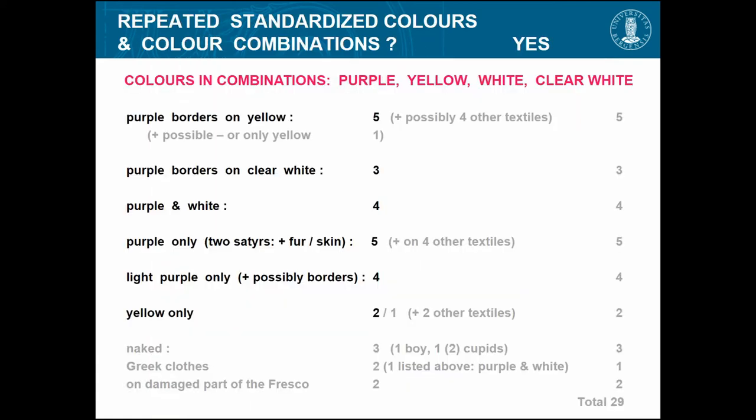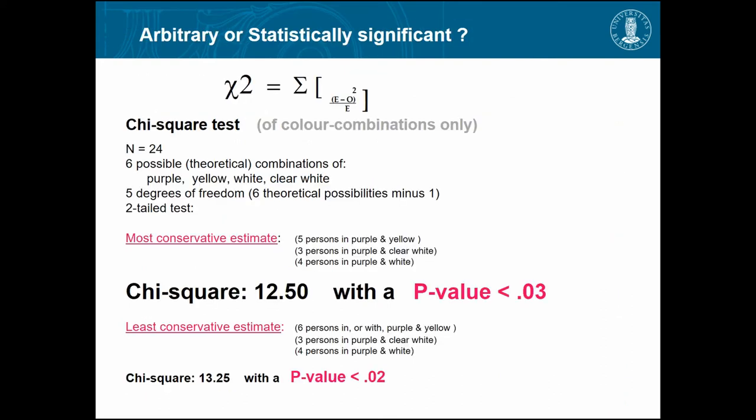The colors in combination are four: yellow, purple, white, and clear white in combinations. Purple borders on yellow — five persons; purple on clear white — three; purple and white — four; purple only — five; light purple only — four; yellow only. I made a chi-square test just on the color combinations to see if they were arbitrary or if there was a pattern. We can look and say yes, there seems to be something, but something about hard data and numbers.